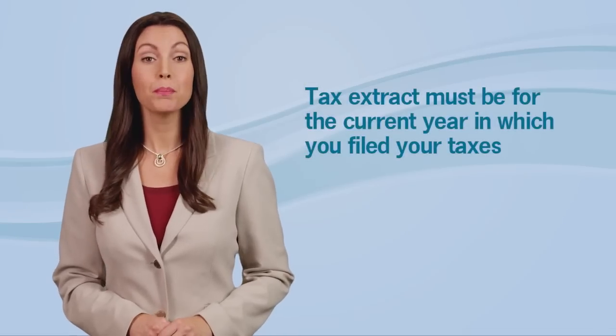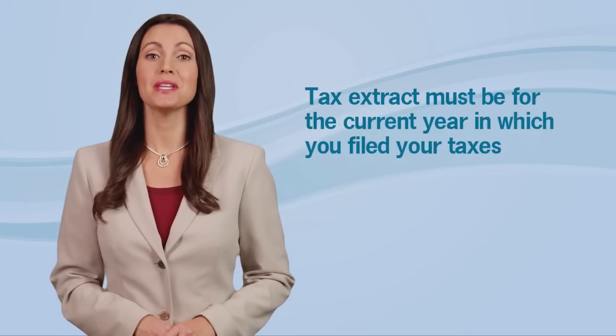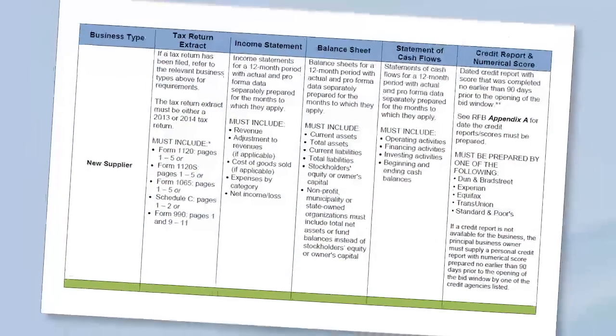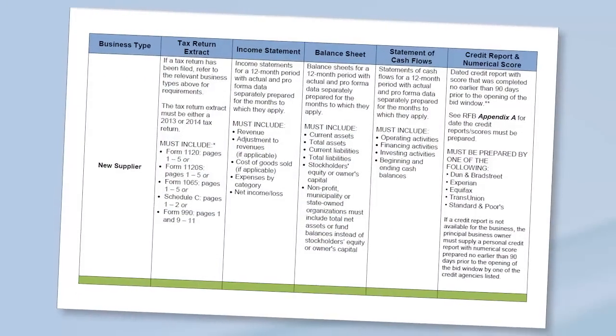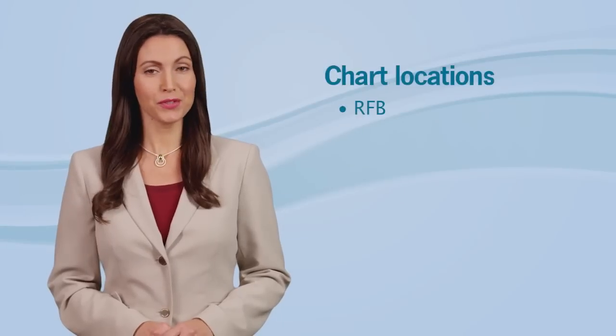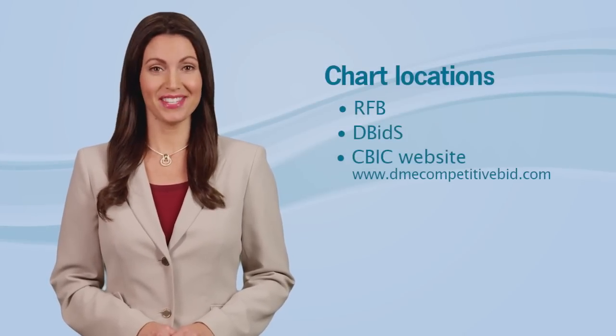The tax return extract must be for the most current year in which you filed your taxes — that would be either 2013 or 2014. Do not submit the entire tax return, just the required pages according to your business type. You can find out what pages to send on the required financial documents by business type chart. The chart is in the Request for Bids, or RFB, and DBids, and also posted on the CBIC website.